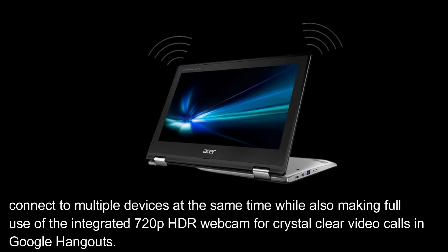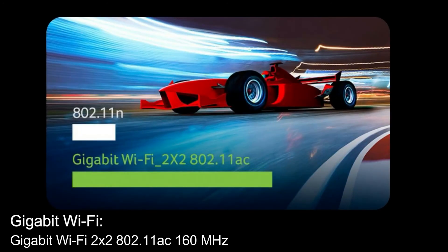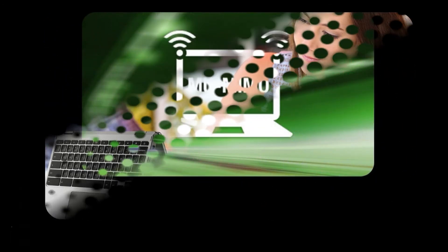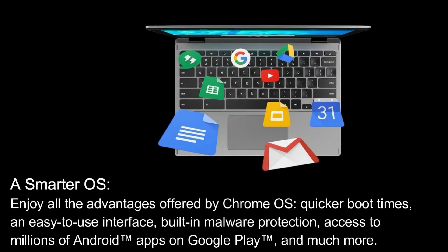Gigabit Wi-Fi — 802.11ac 160 MHz at 1733 Mbps — delivers up to 12 times faster than 802.11n. MU-MIMO (Multi-User Multiple Input and Multiple Output) is a standard that offers faster wireless speeds and can handle more wireless devices at once.